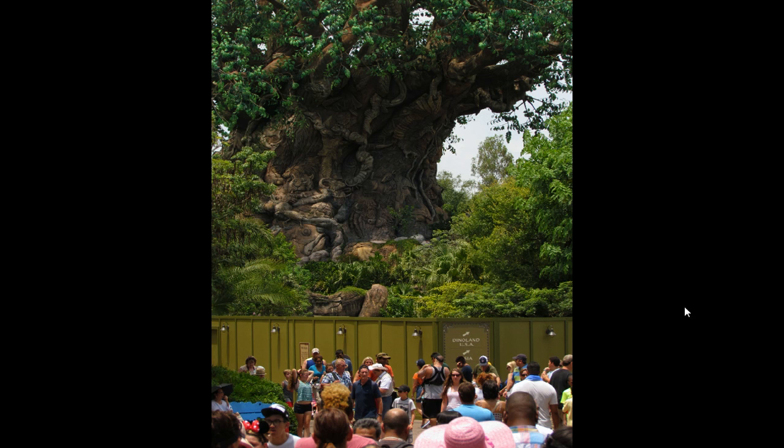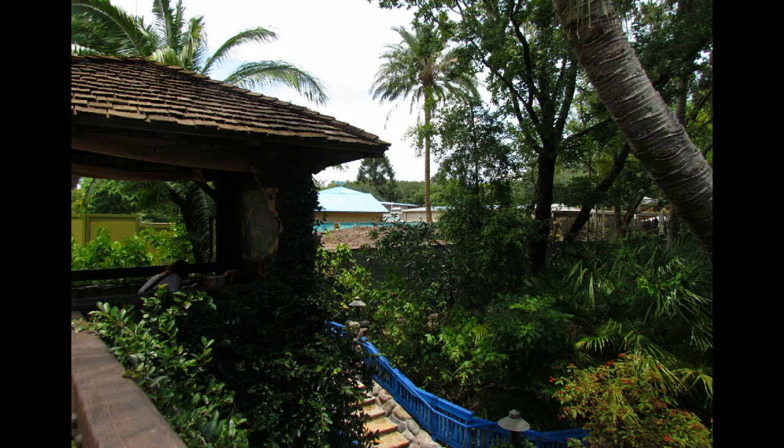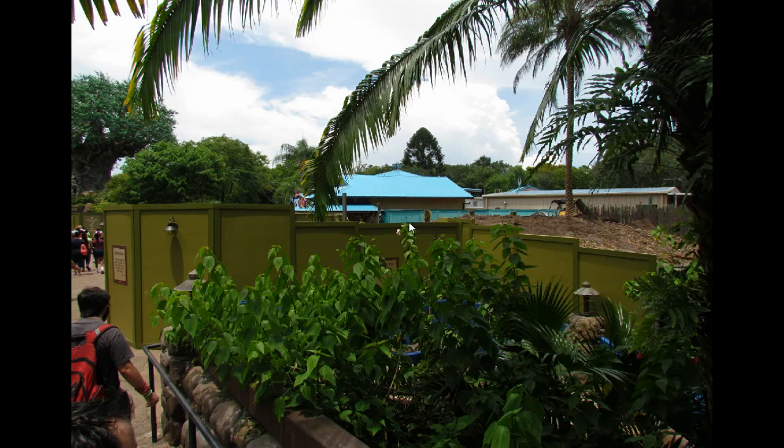There are walls up around the Tree of Life gardens so you can't access most of that area now, and the Tree of Life attraction — It's Tough to Be a Bug — is behind walls as well. The walls also extend to the front area and you can see they've taken out some trees back there; it was just a backstage area with foliage before.